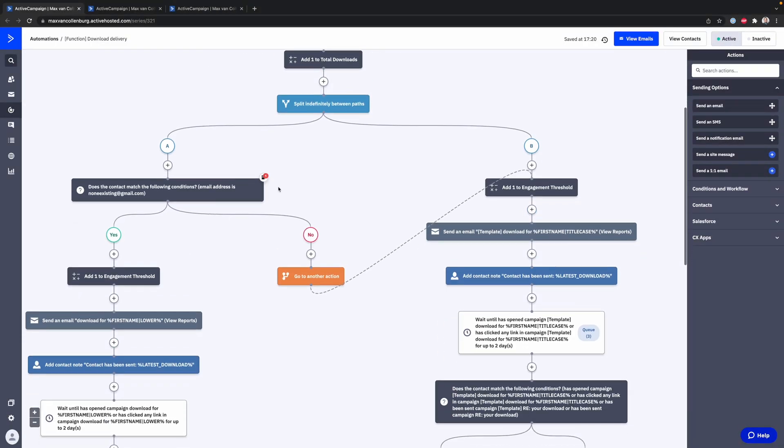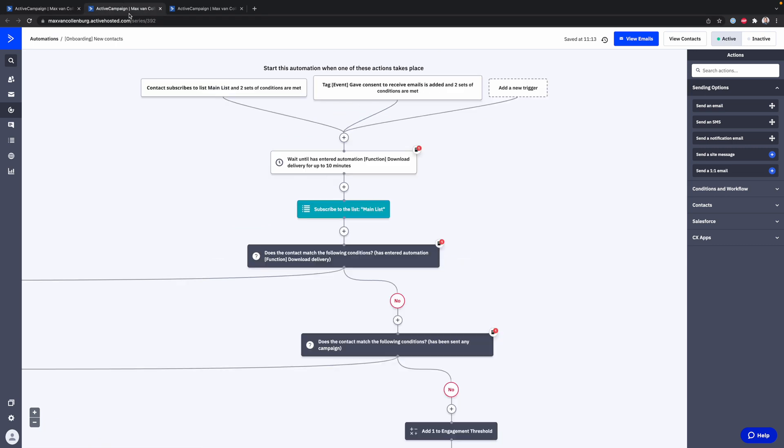Number one: ActiveCampaign. Email marketing is a super important part of my business because most of my core sales are coming through email. Inside ActiveCampaign, I've built a whole system of automations that are automatically sending emails to people to get them engaged, to build trust by providing value — enough trust that they might become a customer.